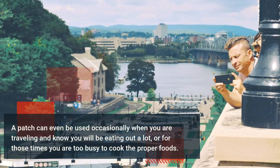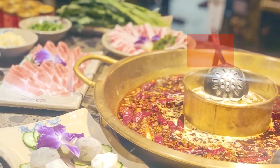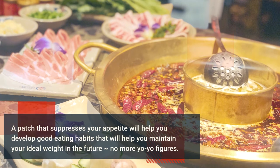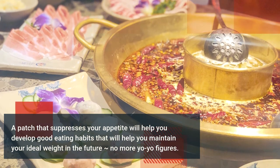That is all the maintenance required. A patch can even be used occasionally when you are traveling and know you will be eating out a lot, or for those times you are too busy to cook the proper foods. A patch that suppresses your appetite will help you develop good eating habits that will help you maintain your ideal weight in the future — no more yo-yo figures.